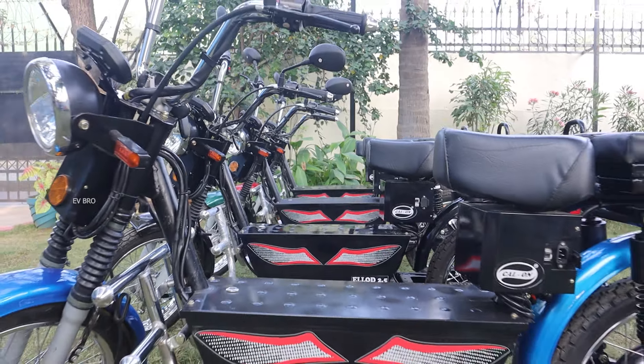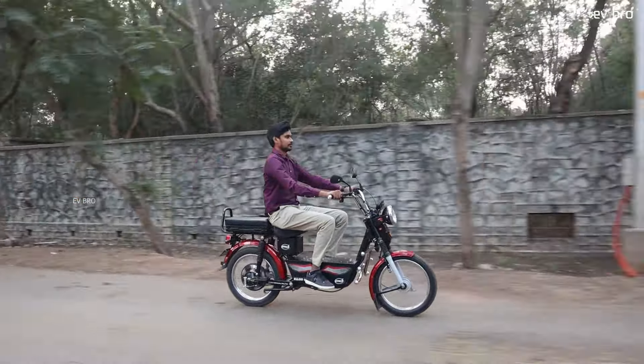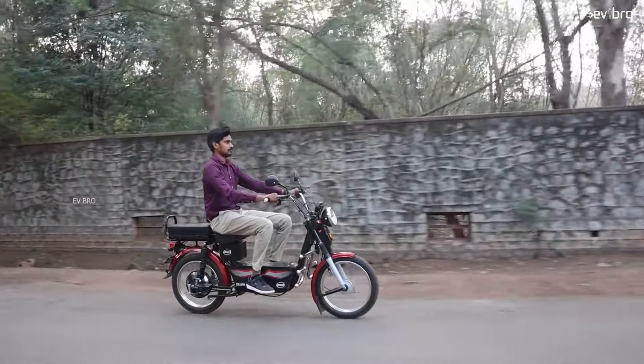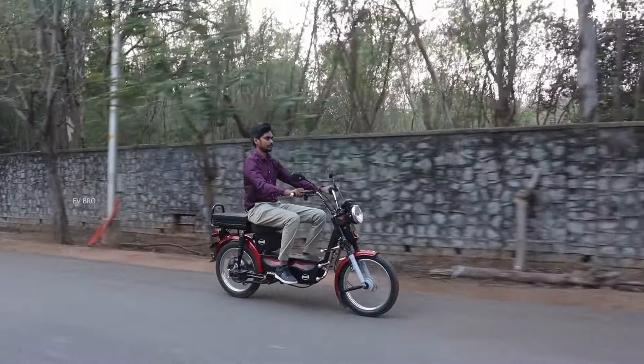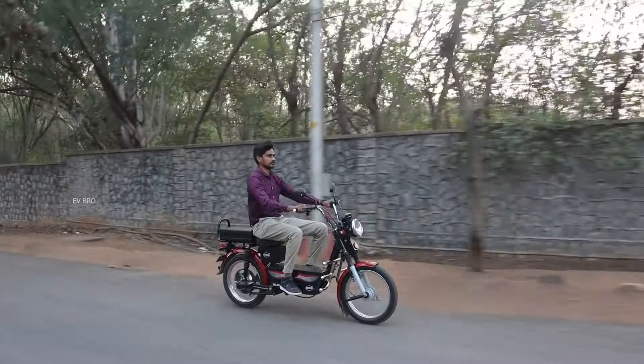The scooter works with a 250 watt BLDC hub motor, offering a top speed of 25 kilometers per hour. The motor gets power from an LFP battery pack of 2.16 kilowatt hour, offering a certified range of 95 kilometers. The charging time is 4 hours, whereas the load capacity is 200 kgs. The showroom price of this scooter is Rs. 97,000.